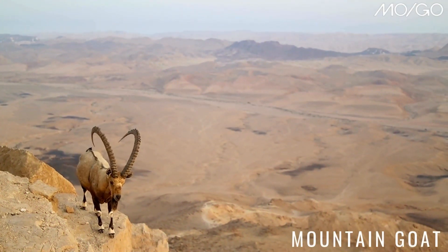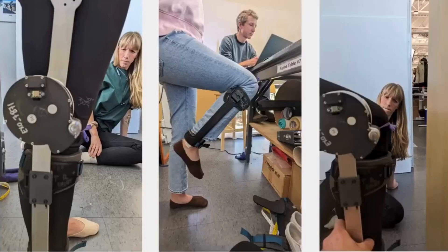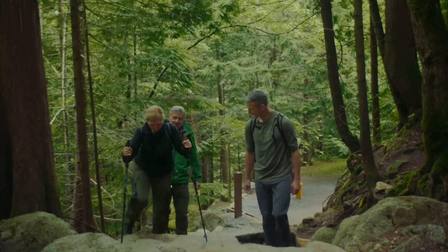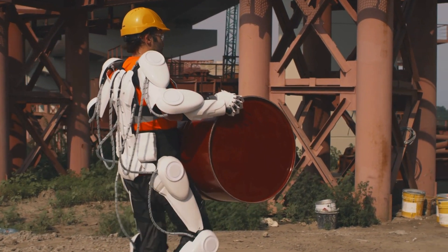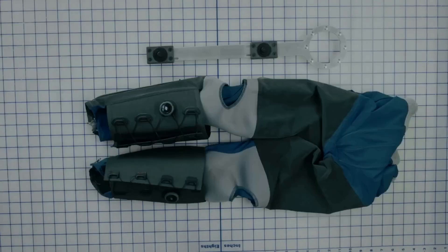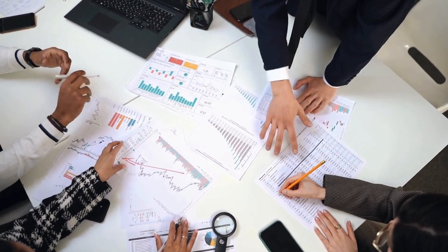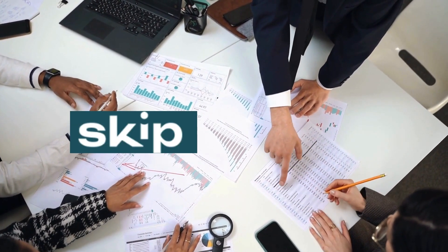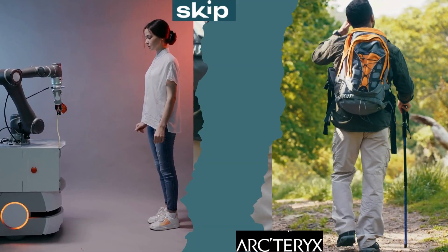Mogo is short for mountain goat, one of the best climbers in the world. This is a wearable exoskeleton designed to help propel you up the side of a mountain. Exoskeletons are usually developed to make jobs with physical labor seem less strenuous, but these Mogo hiking pants are specifically developed for outdoor leisure. This innovative product results from a collaboration between SKIP and outdoor gear experts Architerix, blending advanced robotics with outdoor gear expertise.